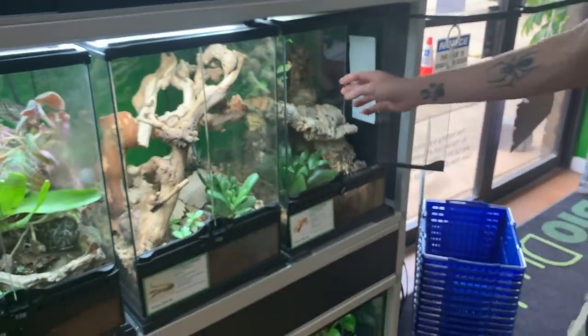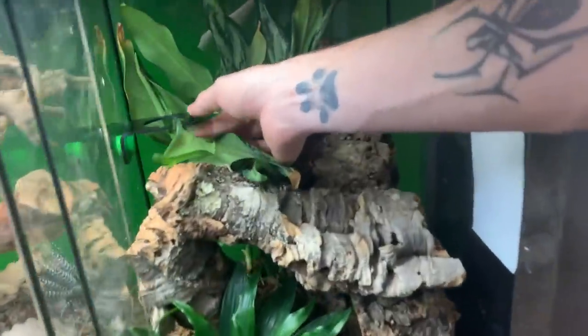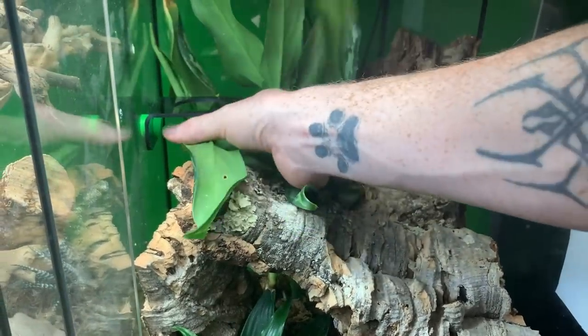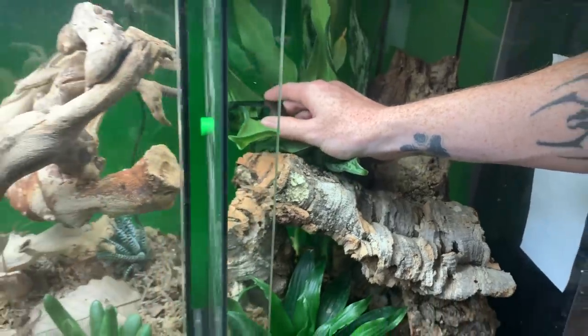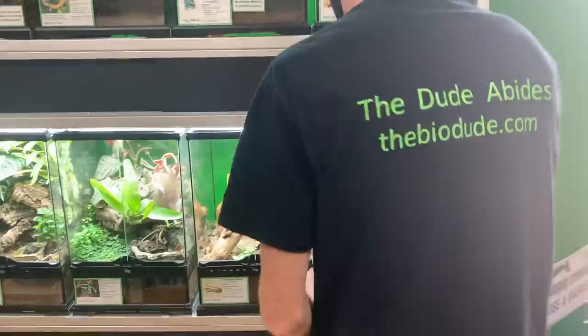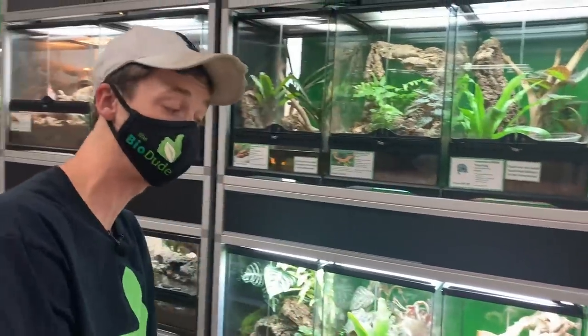You guys can also see my new magnetic ledges here — the dude's new lizard ledges. The magnets are not glued on and they're interchangeable colors. It's a little bit different than what you guys are used to from me, but I think it's going to make having ledges a little bit easier because they're at least easier to clean and you can remove the magnets.